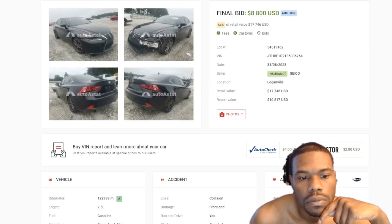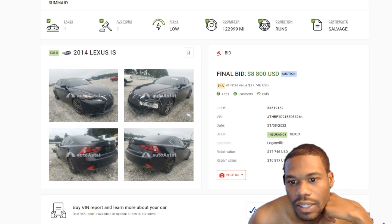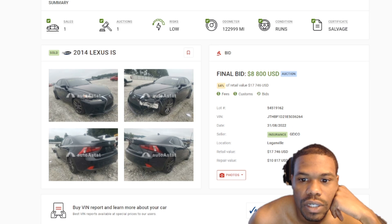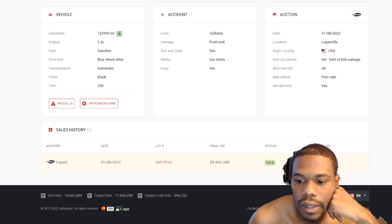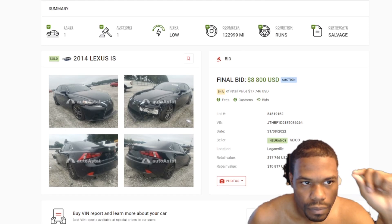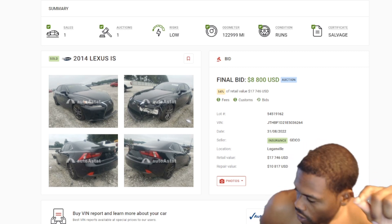The 2014 Lexus IS sold for a whopping $8,800 — that was 54% of the retail value, which was $17,746. It only appeared in that one auction, and again this is not with the fees.